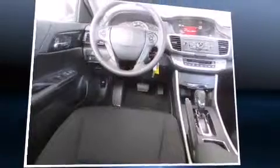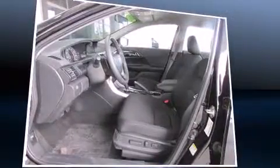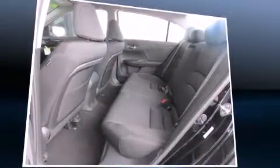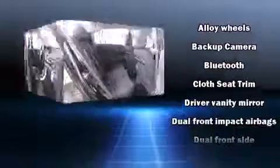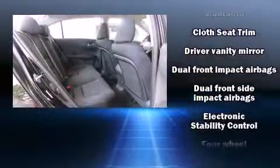It's equipped with tons of terrific amenities, but it won't break your budget. Such as remote keyless entry, a leather steering wheel, a trip computer, front dual-zone air conditioning, front fog lights, and one-touch window functionality. Audio features include a CD player with MP3 capability and four well-positioned speakers.